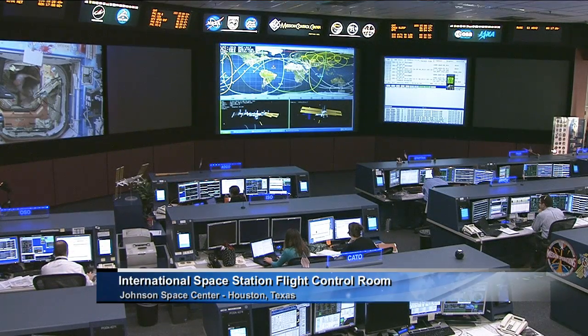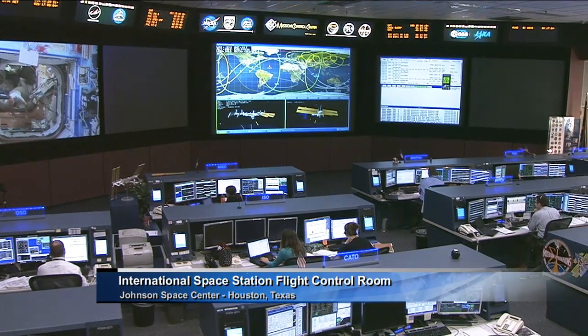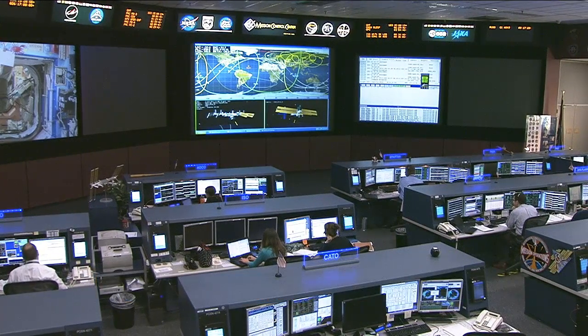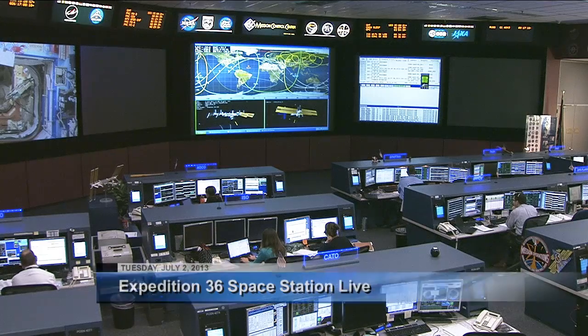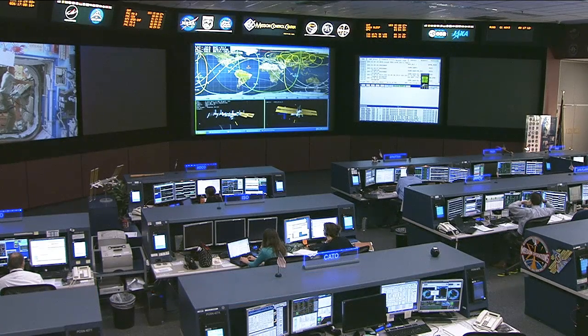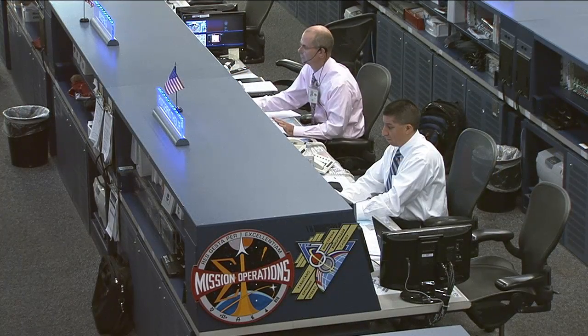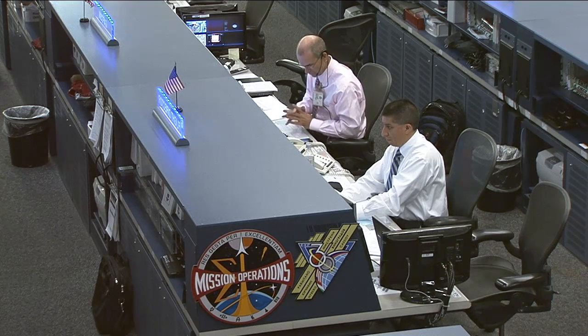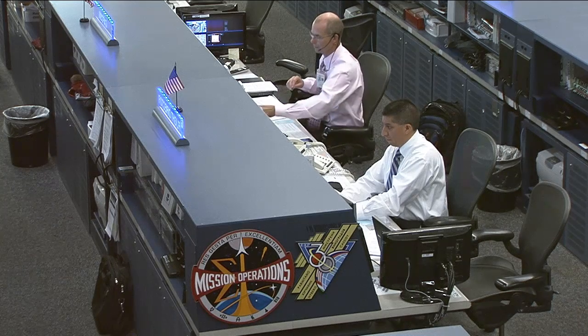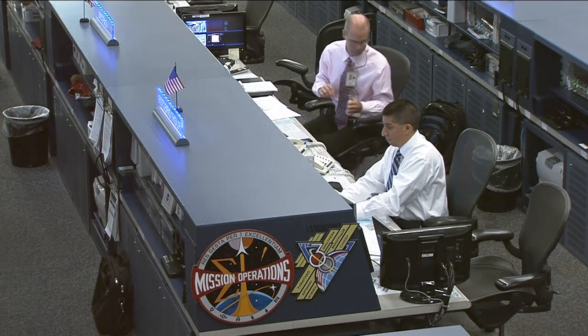Good morning and welcome to Space Station Live. Here in the International Space Station Flight Control Room at NASA's Johnson Space Center, the Orbit 2 team is currently manning consoles, monitoring all of the systems on board this orbiting complex. The team is being led by Flight Director Richard Jones. Joining him at the Capcom console is Robert Hanley, serving as the voice communication link between all of the teams down here on the ground and the astronauts up in space.